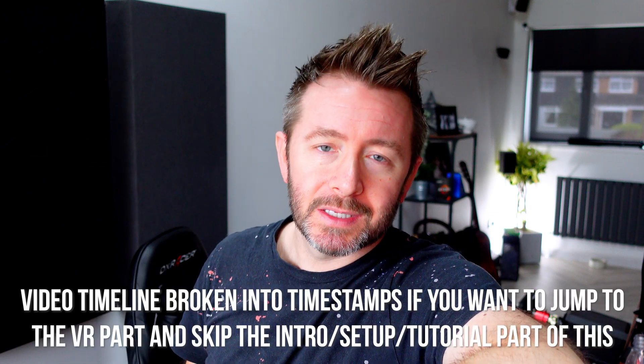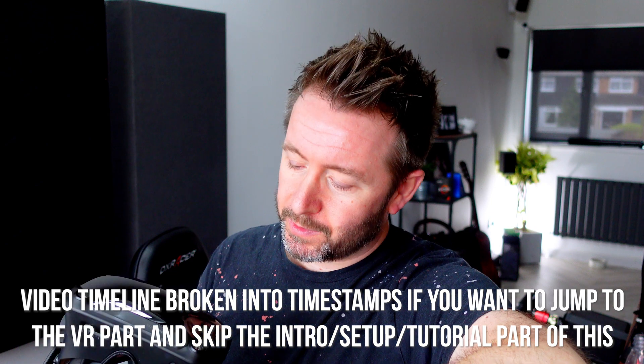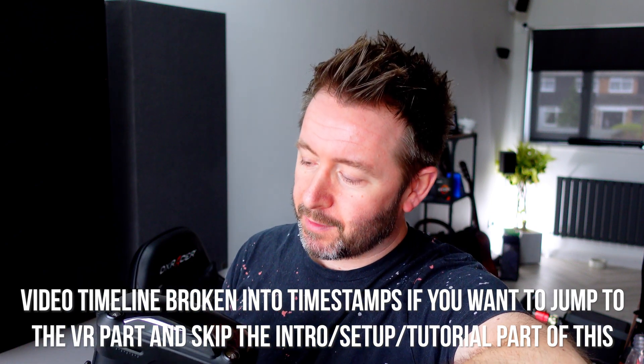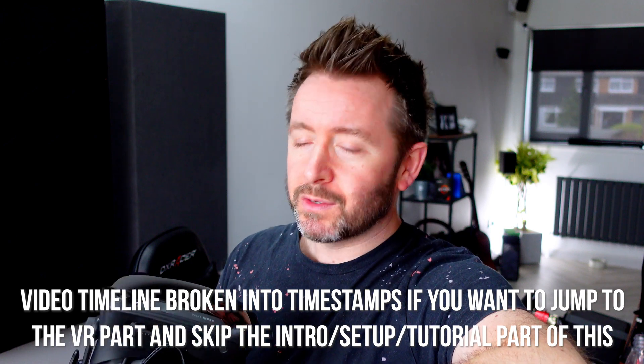This is the Valve Index — one of my most prized possessions, my favorite ever VR headset. Out of all the VR headsets I've ever owned and used, it's elite in every way, the best of the best in every respect. It's my go-to headset for everything I do in VR — all my work, all my experimentation, sim racing — and it's expensive, but it's widely regarded as the best on the market.